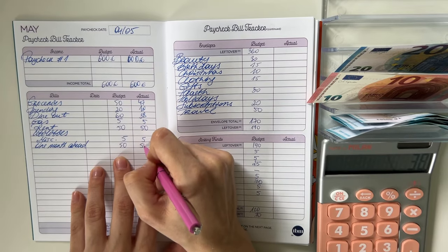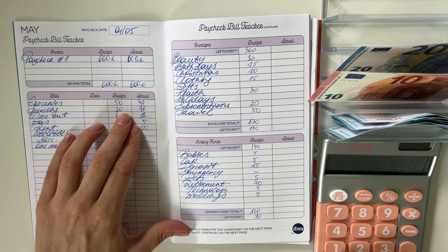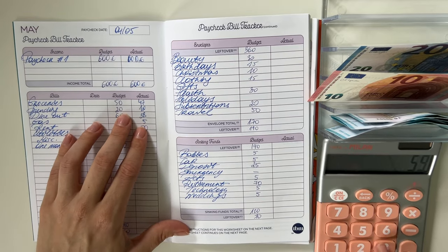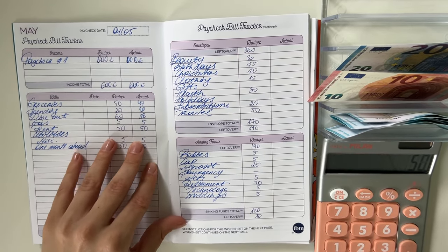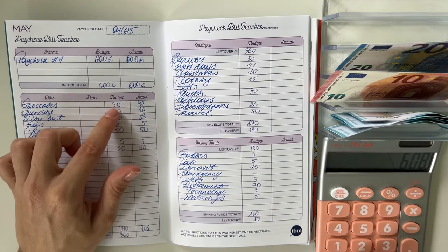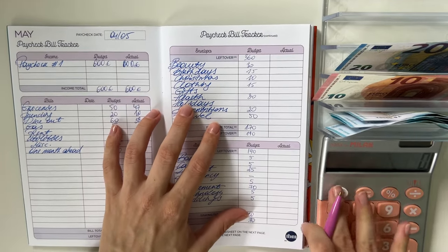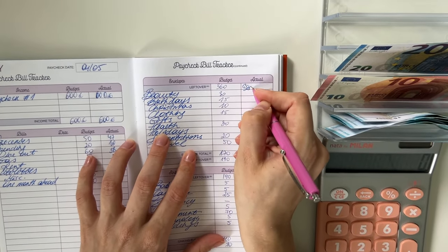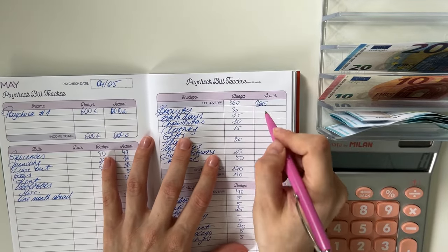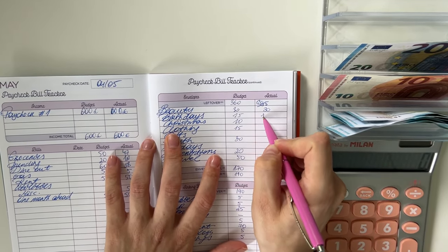Gas got 5, rent got 55, 5 went into miscellaneous, and 50 went into one month ahead. So in total for cash envelopes and bills we put 205. 600 minus 205 is 395, so we're bringing 395 here for short-term sinking funds.